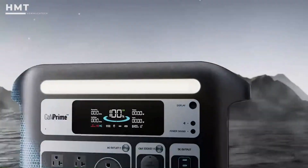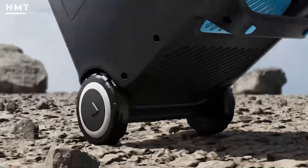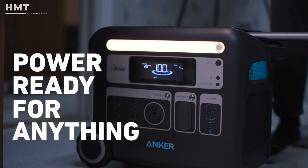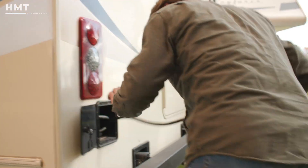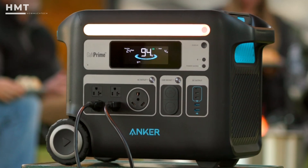At 67 pounds it's heavy, but Anka makes it easy to move thanks to rugged wheels and a suitcase-style telescopic handle. If you're looking for a powerful station that you can still roll around the house, RV, or campsite, the Solex F2000 is a strong contender.